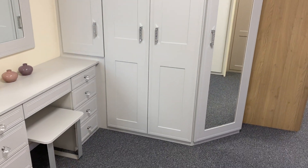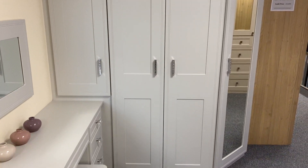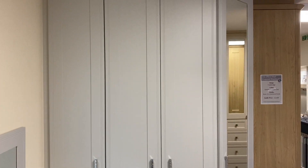We go full height — we don't do infills, so we don't have standard sized doors. Everything is fully made to measure to the size you're looking to fit: full height, full width.